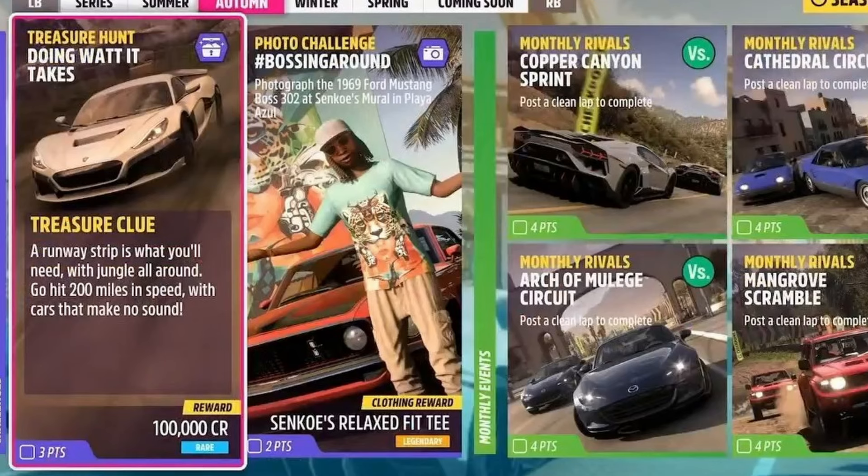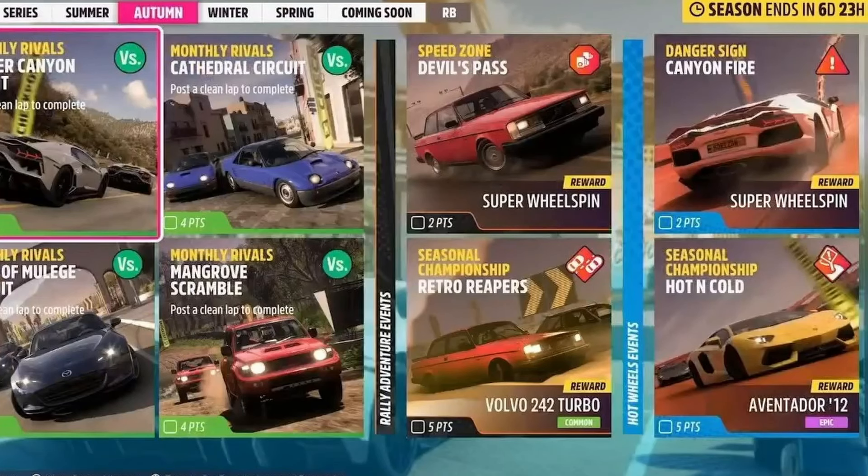The photo challenge is to take a picture of the old Mustang Boss 302 at Senko's Mural in Player Azul. Then you've got the monthly rivals as usual - definitely should have done them - with expansion packs Devil's Pass, Retro Reapers, Canyon Fire, and Hot and Cold.